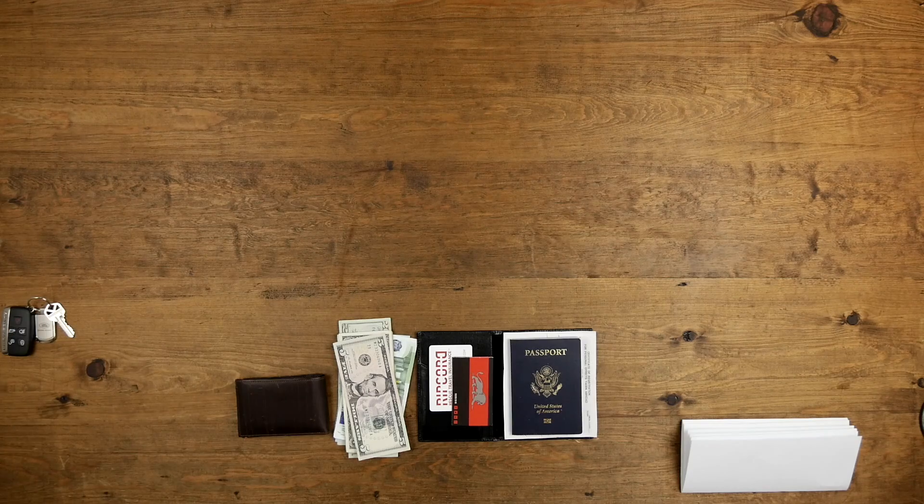House and car keys, suitcase, gun case, and any other keys. I wear these on a dog tag type of necklace around my neck.